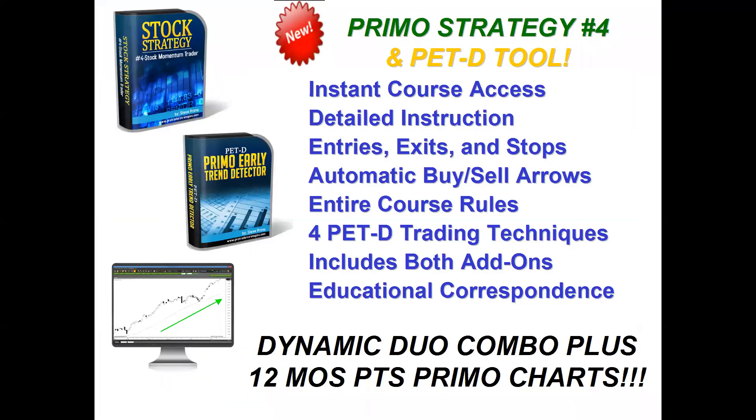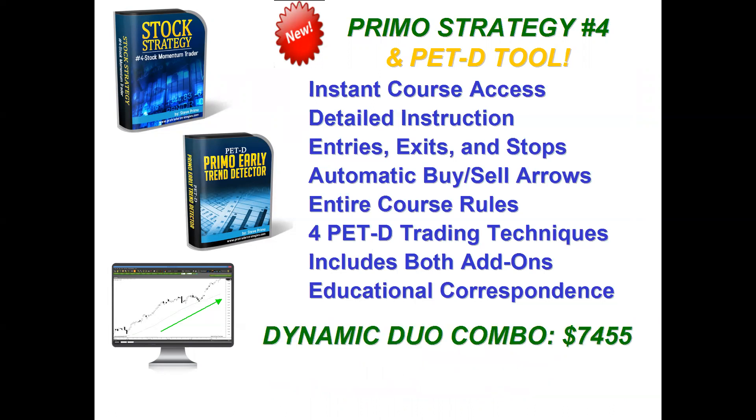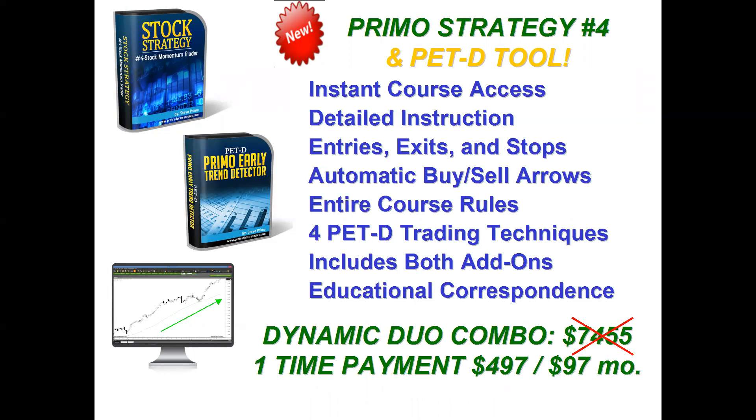Let's break down the pricing. Strategy Four normally costs close to $700. The PET-D alone costs close to $5,000. The PTS Primo Charting Platform for a full year is close to $1,800. If you purchased all separately, you're looking at over $7,400. Here's the great offer for today: we're going to discount that down to a one-time payment of less than $500 — specifically $497 — with a monthly payment of $97.